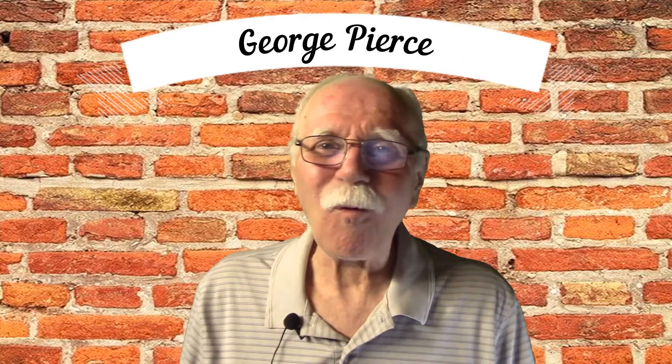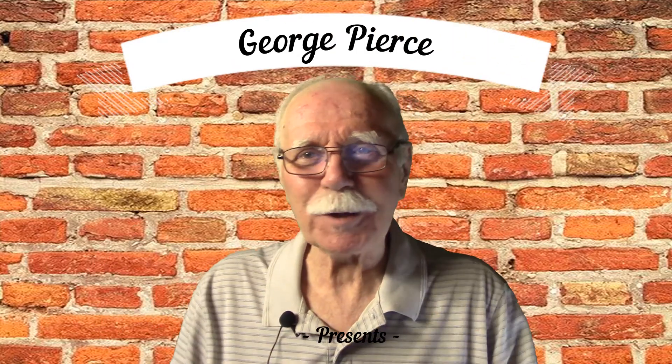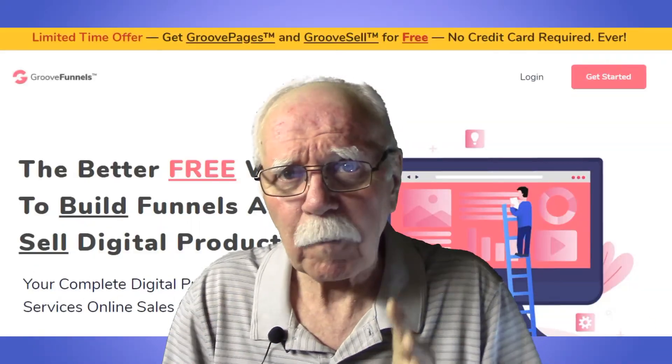Hi, my friends, and welcome — or welcome back. I'm George Pierce. I want to thank you for watching. This video is about a new affiliate marketing toy that I want to share with you. Once you've been a YouTuber or an affiliate marketer for any period of time, there's usually some kind of tool you want to purchase to help make your job easier. The tool I'm talking about is a whole suite of tools and a whole lot more.